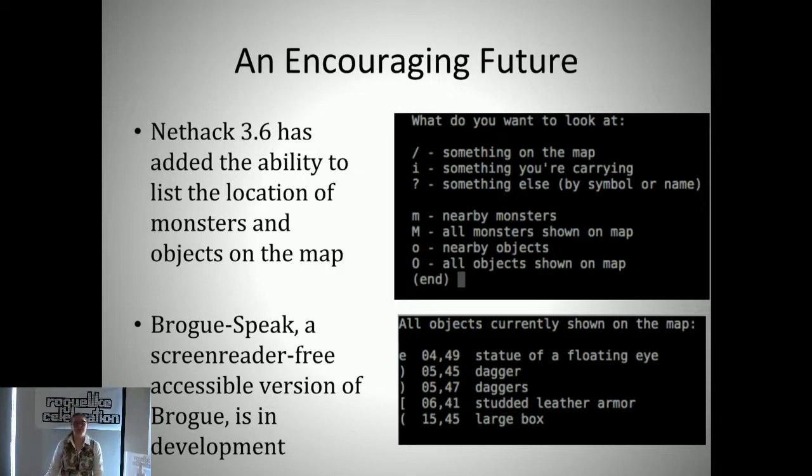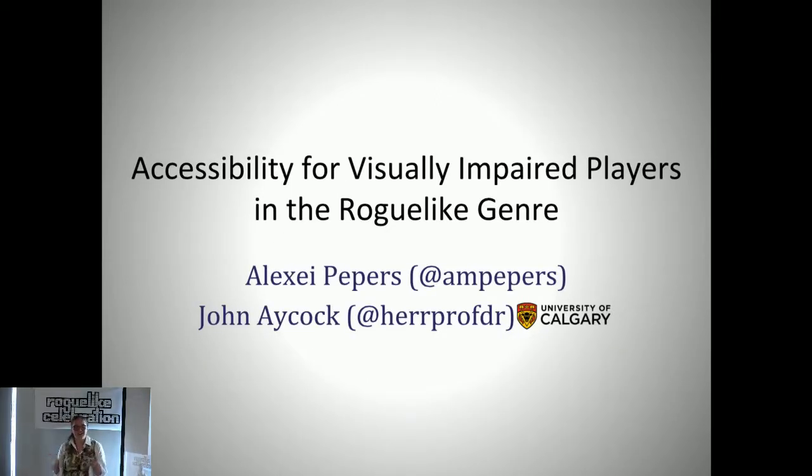I want to give a special thanks to Roguelike Radio—they had a podcast episode about accessibility that was really useful in our research. And I want to thank all of you for coming to my talk. That concludes the presentation. If there's time for questions, that'd be great.